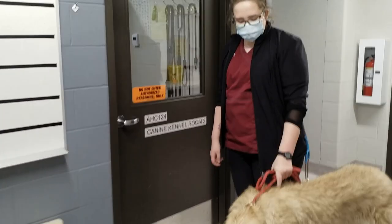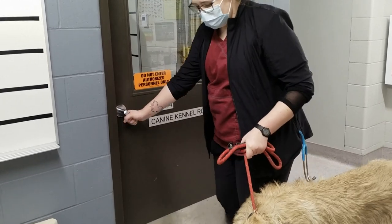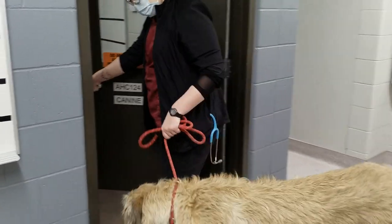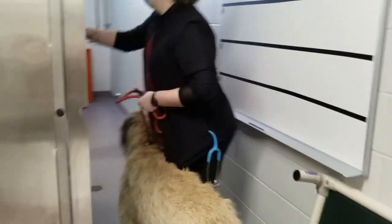These are our dog kennel rooms. We have the capacity to hold 23 dogs in three separate kennel rooms. The students here work on local humane society animals, AHT student-owned animals, as well as Lakeland College staff animals.